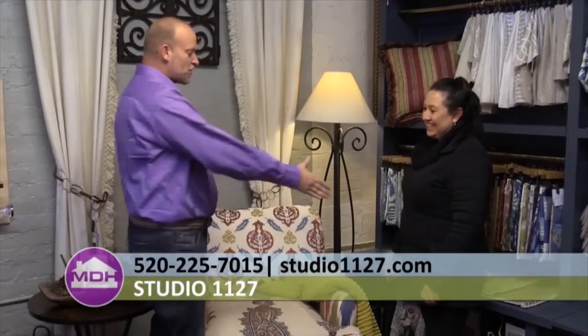People can see Monica's work up close at Southwest Furniture and Design. She has also advertised in Tucson Lifestyle magazine, and her website is www.studio1127.com.